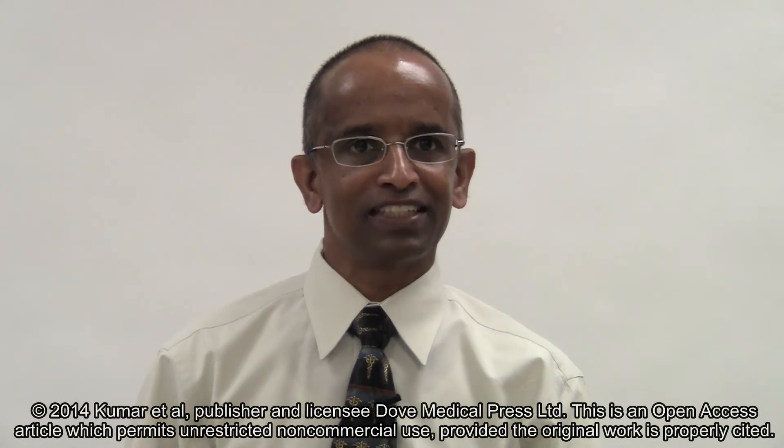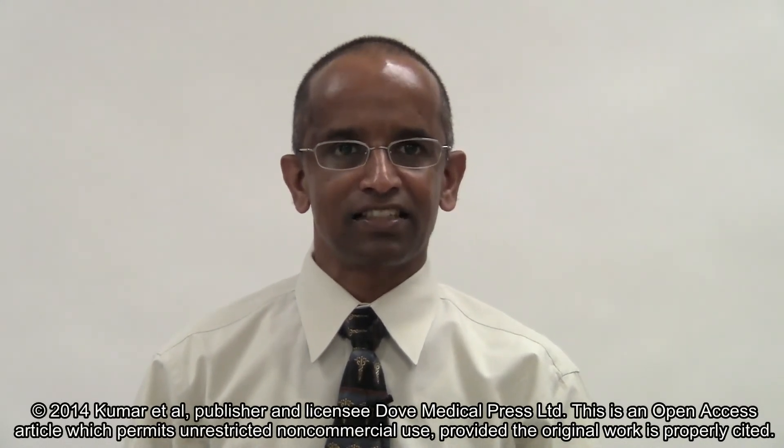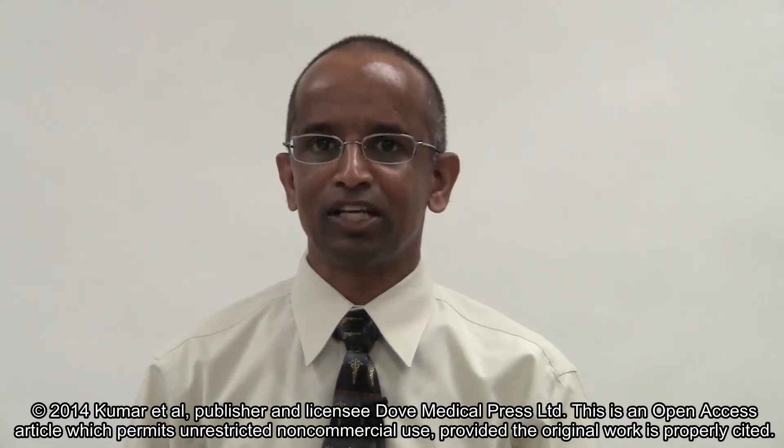I am Dr. Kumar, one of the authors of this manuscript, Oxygen Resuscitation and Oxidative Stress Biomarkers in Premature Infants.